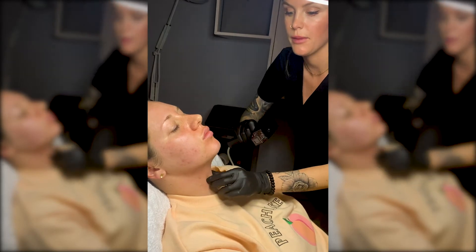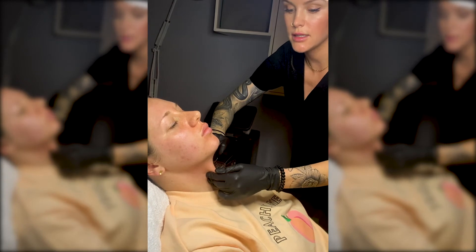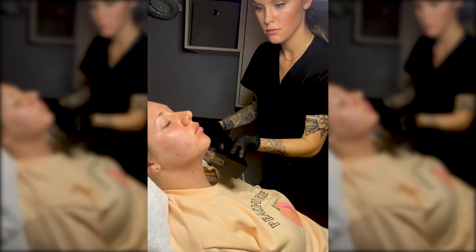I also recommend doing a series of Forma after Morpheus, which is non-invasive radio frequency, to keep the collagen production up. What products do you recommend using after Morpheus?